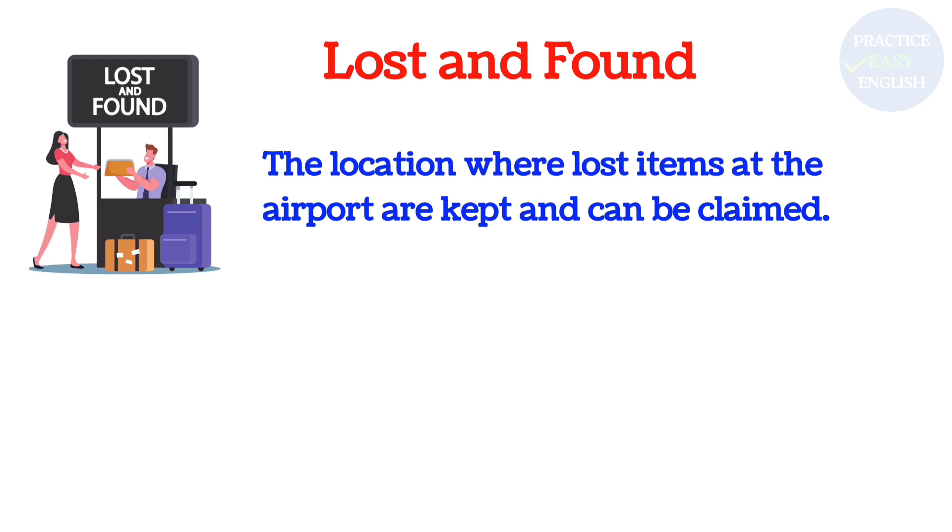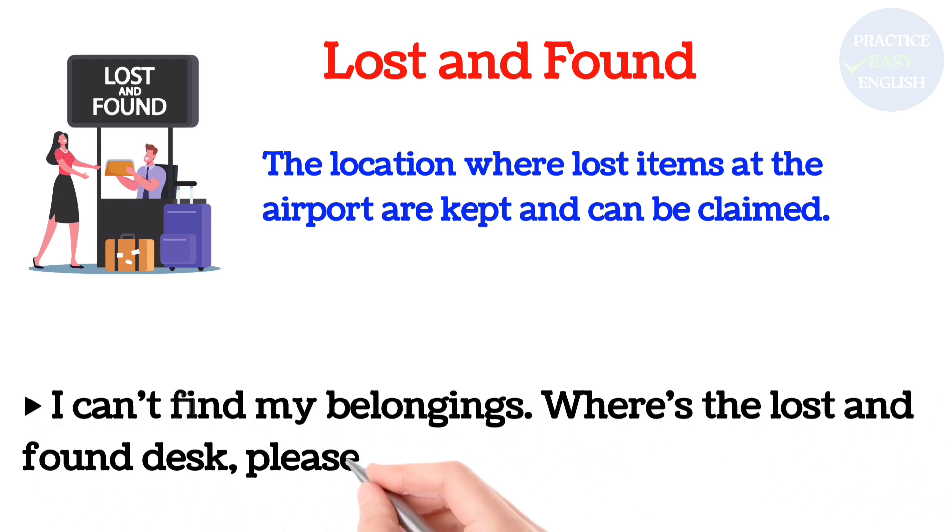Lost and Found: The location where lost items at the airport are kept and can be claimed. I can't find my belongings. Where's the lost and found desk, please?